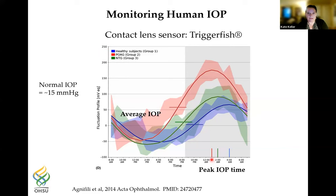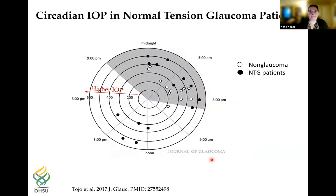The peak IOP times occur earlier in the night for POAG patients compared to normal subjects. This is very interesting because when patients come into the clinic, they usually have one IOP test during the day — just a snapshot. Another group has shown the circadian IOP in normal tension glaucoma patients, and while all non-glaucoma patients have peak IOPs during the nighttime, a significant portion of the normal tension patients have peak IOPs during the daytime — so even though they're called normal tension, they don't actually have normal IOPs.